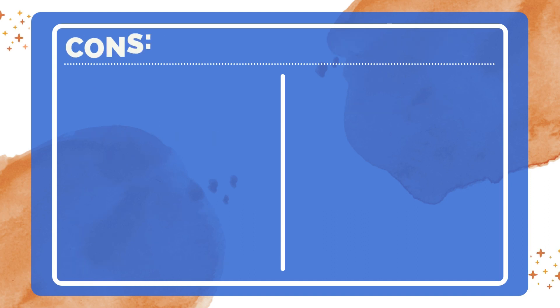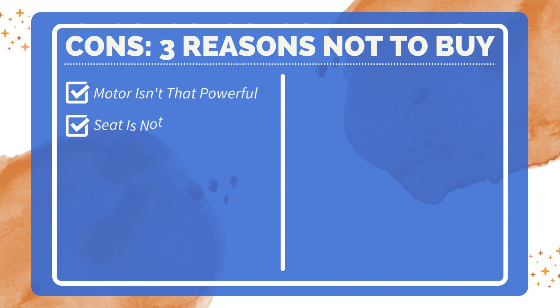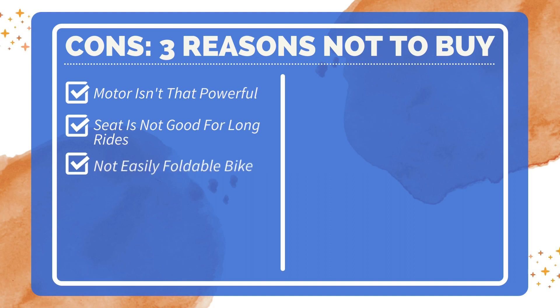The LED headlight and tail light keep you safe while riding at night. Three reasons not to buy: the motor isn't that powerful, the seat is not good for long rides, and some customers have found that it's not easily foldable.